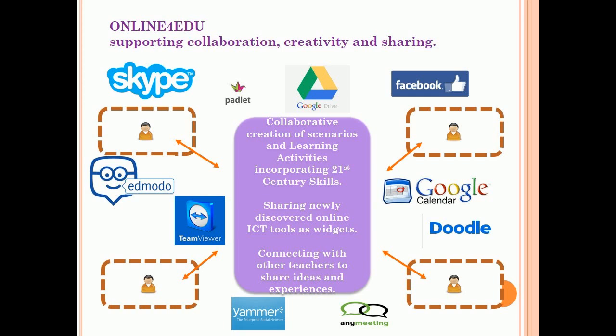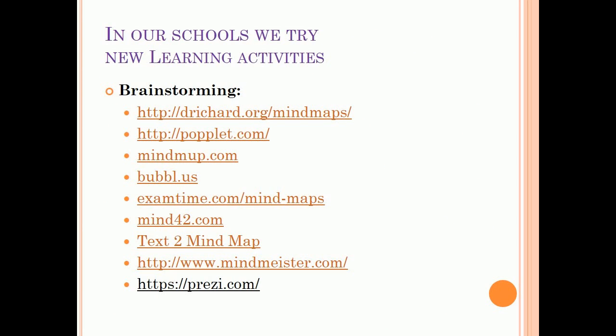Through apps like Skype, TeamViewer, Yammer, and a meeting tool, we collaborate. In our schools we try new learning activities. The brainstorming techniques of fluency, flexibility, categorization, originality, elaboration, and imagination are used to produce creative solutions to problems and generate ideas.